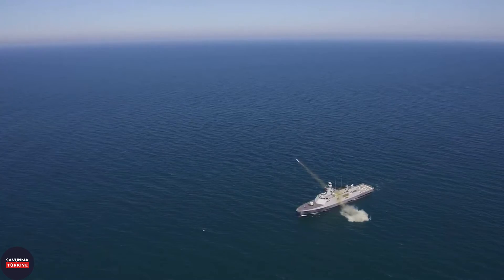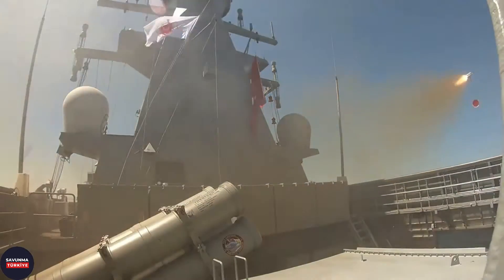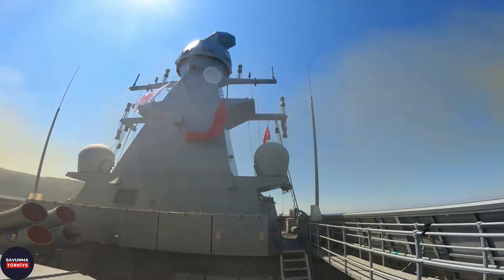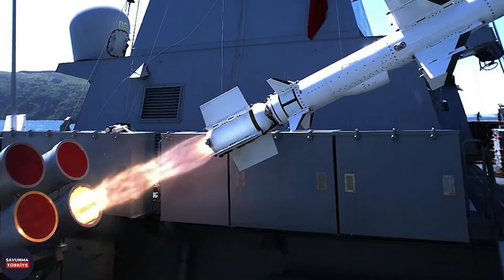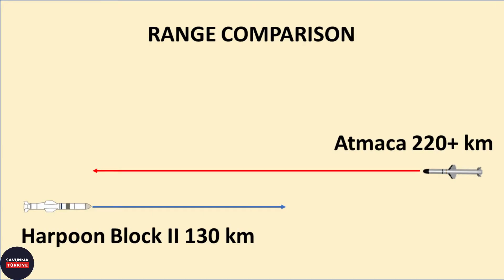The main striking power of TCG Istanbul is the Atmaca anti-ship missile produced by Turkish Roketsan. Existing Turkish frigates deploy 2x4 US-made Harpoon Block II anti-ship missiles with a range of 130 kilometers. However, 2x8 Atmaca anti-ship missiles with a range of 220-plus kilometers are deployed on the TCG Istanbul frigate, representing a significant increase in both missile range and number of missiles.